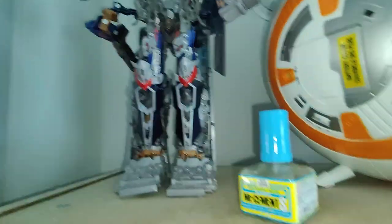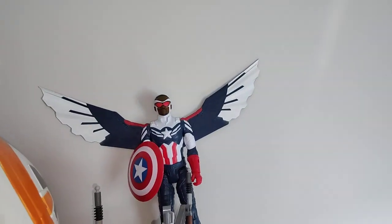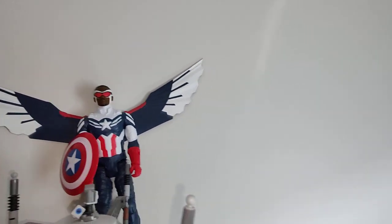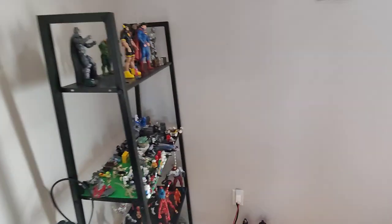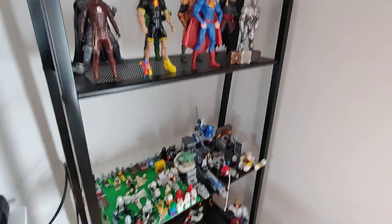This big Optimus Prime, some modeling glue, BB-8 — I need to complete this Lego set — and Falcon, pretty cool, with the Captain America shield. Really dope. Hope you like this display — really cool, took me a while to collect all these figures. Peace out.